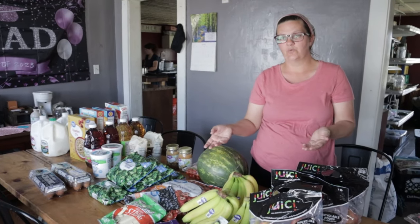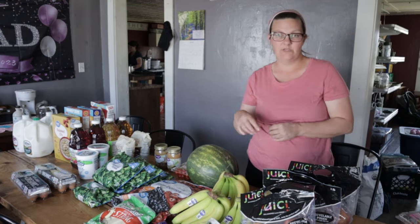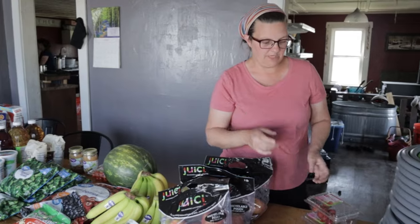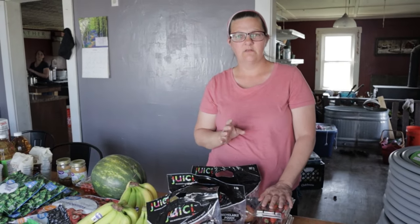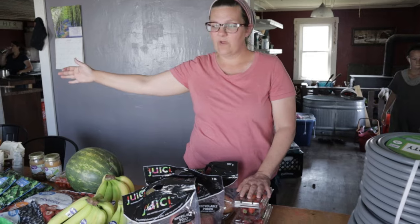We have a lot of greens in our garden right now, so we can just pull those greens and then top them with avocado and tomatoes. I think I have a couple of onions left over, and that makes a great snack or lunch — a salad. That would all be from the WIC portion of what we're doing.